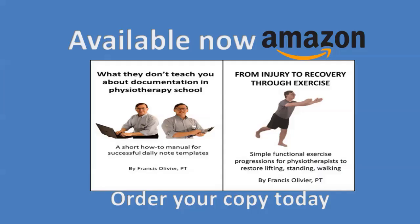My two books are now available on Amazon: 'What They Don't Teach You About Documentation in Physiotherapy School,' a short how-to manual for successful daily note templates; and 'From Injury to Recovery Through Exercise,' simple functional exercise progressions for physiotherapists to restore lifting, standing, and walking. Thank you for your support — get ready for more sparkle.